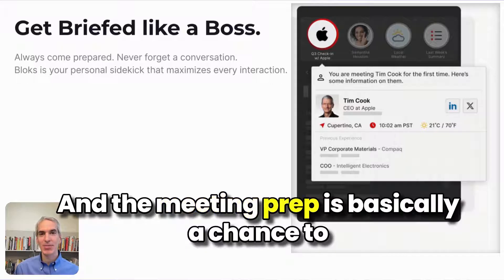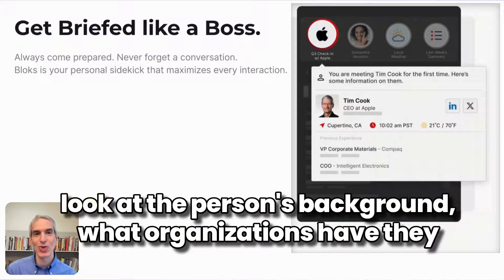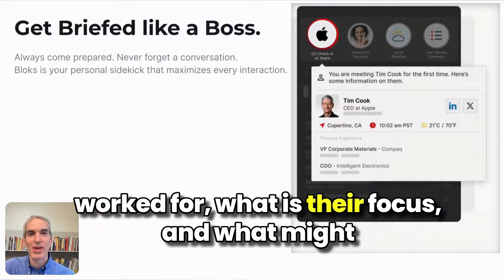The meeting prep is basically a chance to look at the person's background, what organizations have they worked for, what is their focus, and what might you want to talk to them about.